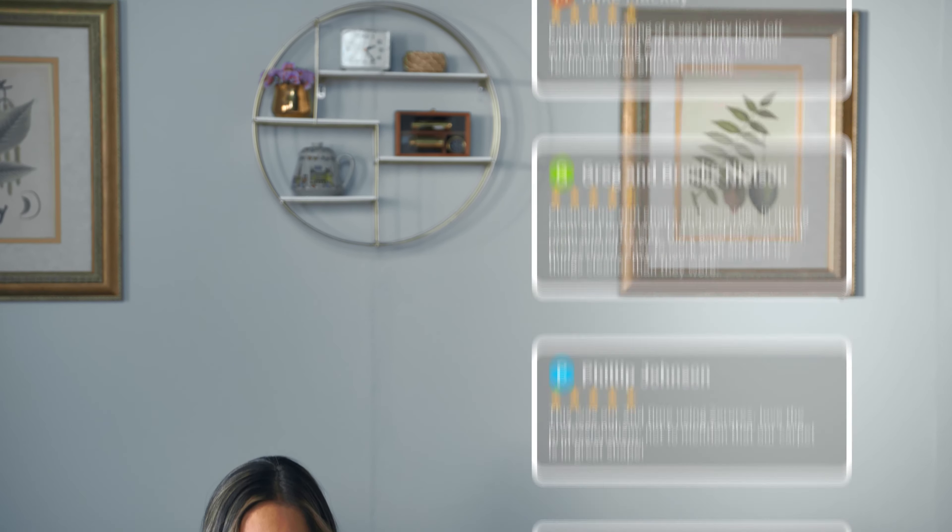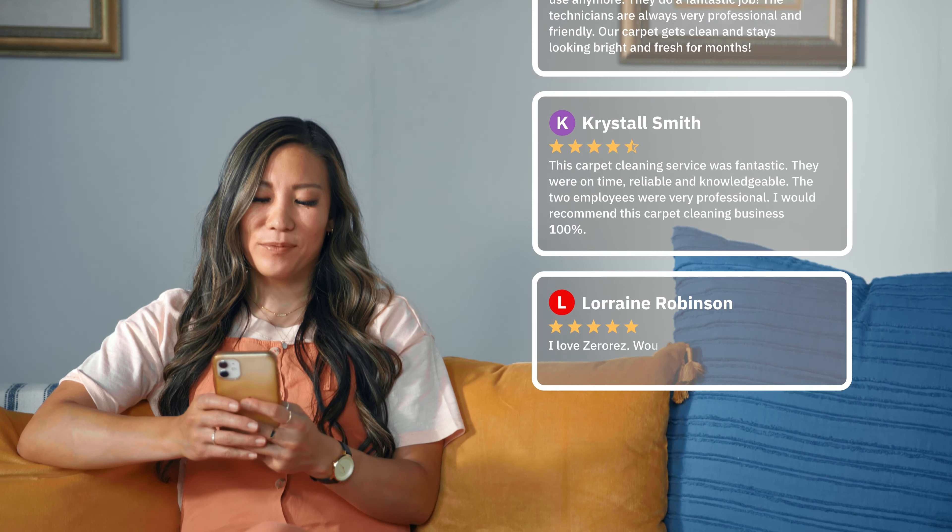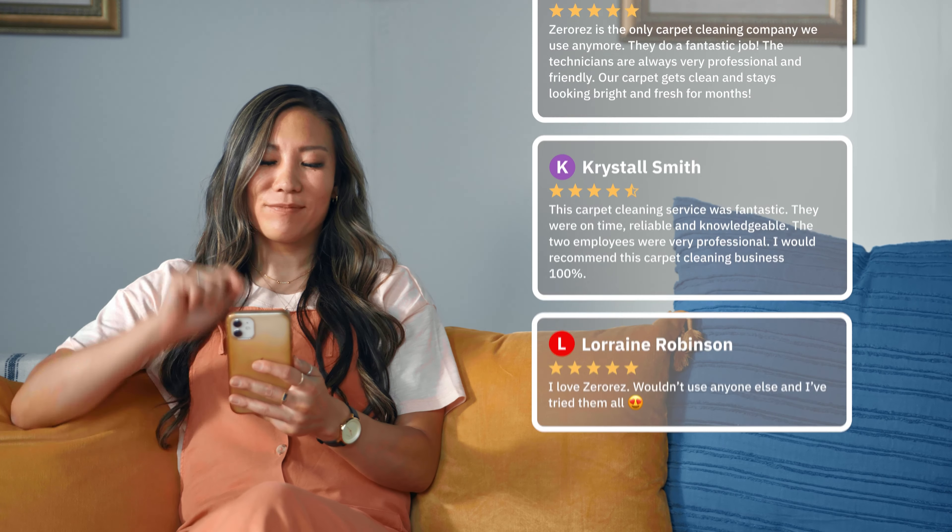With over 190,000 reviews and an average rating of 4.9 on Google, ZeroRes simply does what it says: cleans without leaving sticky dirt-attracting residue behind.